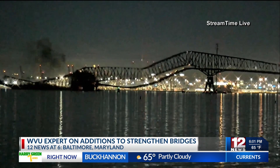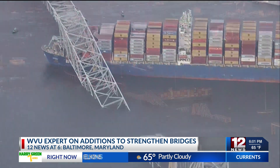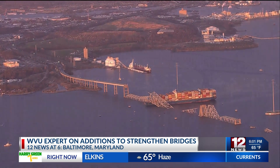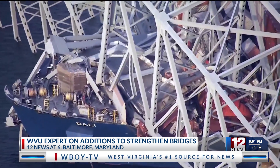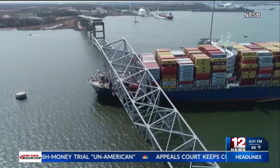WVU's director of the Constructed Facilities Center spoke to 12 News on how internal redundancy on a bridge allows for failure of part of the bridge and then spreads throughout the rest of the structure without a total collapse. The role of bumper systems are made of high-grade material for the shell and highly shock-absorbing material for the core. He noted: "I'm not implying somehow a bumper will take care of this, but that would provide a good amount of resistance against shock."